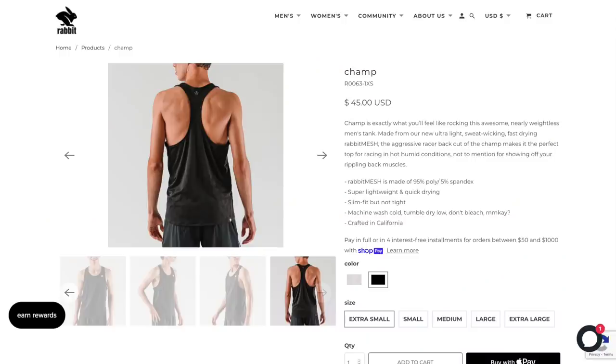It's definitely something I'll reach for. I'm even thinking maybe I need to pick this up in black, because I love to race in white but love to train in black singlets. So I might need to get another one of these.